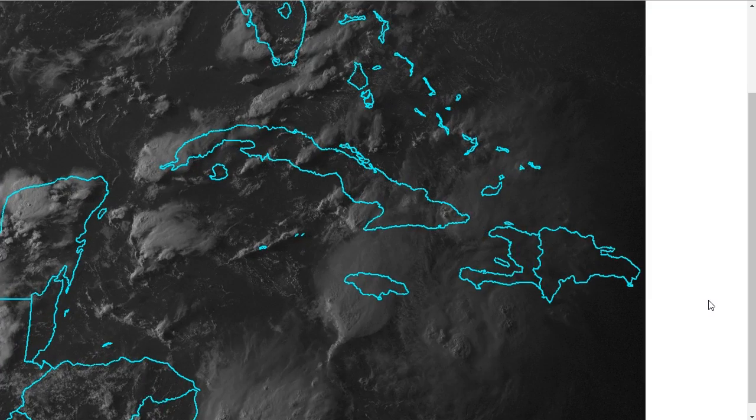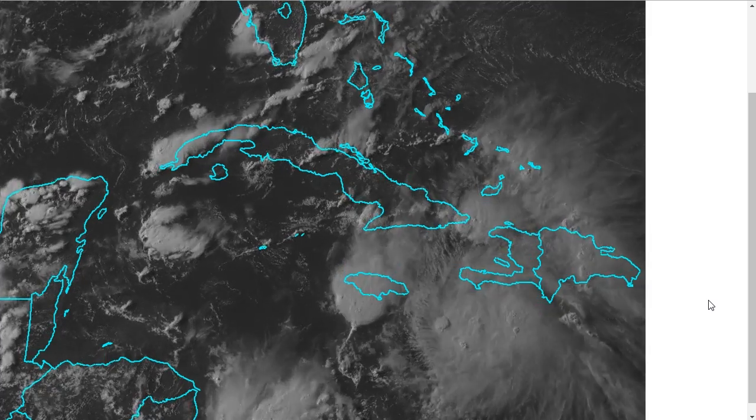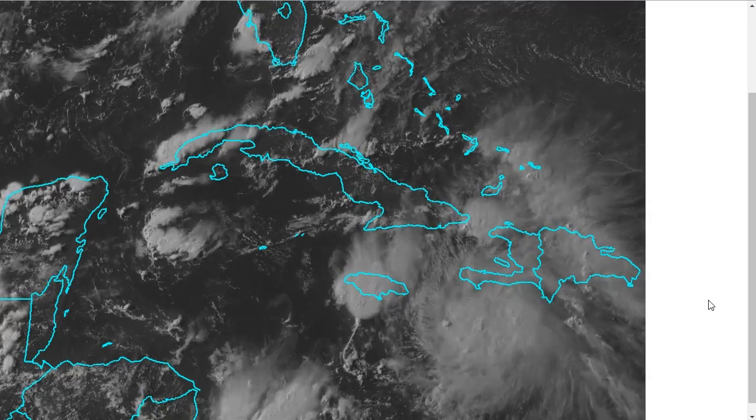Hi, I've clicked on to the Tropical Tibbet for Monday, August 1st, 2016. The thoughts expressed in this video are mine alone, and in making decisions, please always consult the National Hurricane Center and National Weather Service.